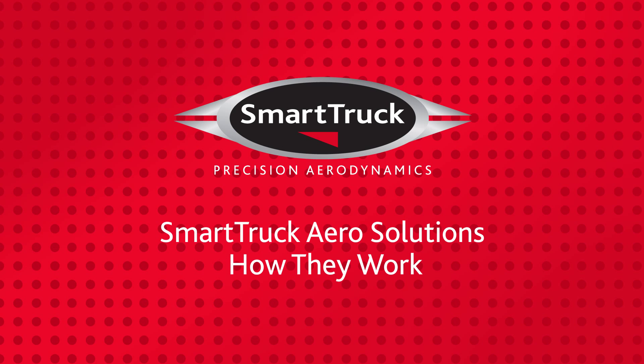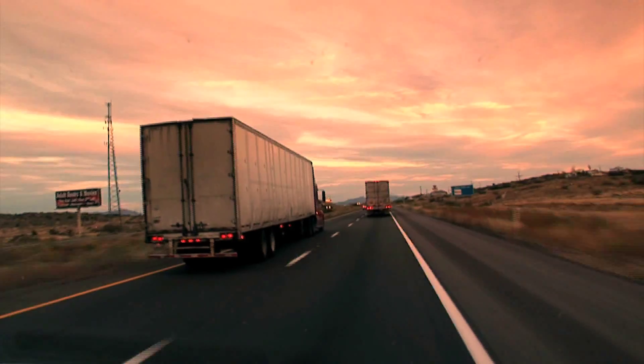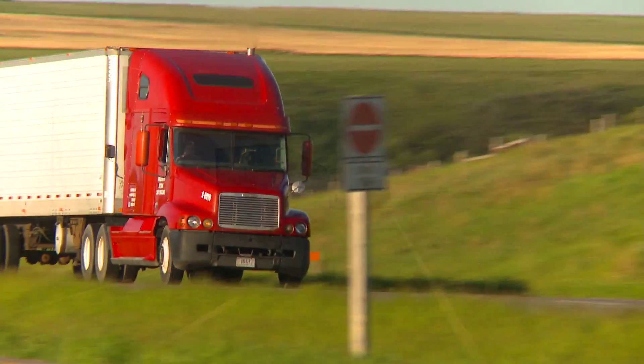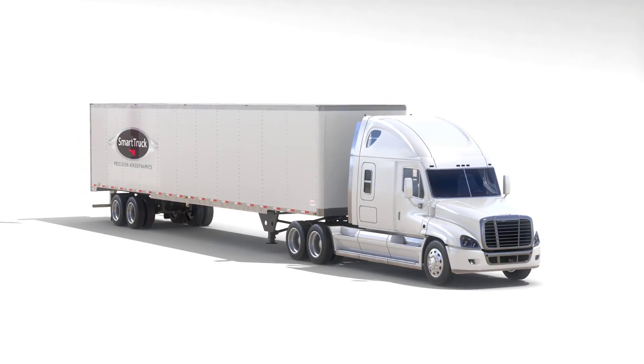Welcome to Smart Truck, the trucking industry's most advanced aerodynamic systems for improved trailer efficiency. Here's how they work. A rectangular shaped trailer is great for hauling cargo, but from an aerodynamic perspective, no shape could be more difficult to pull through the air.